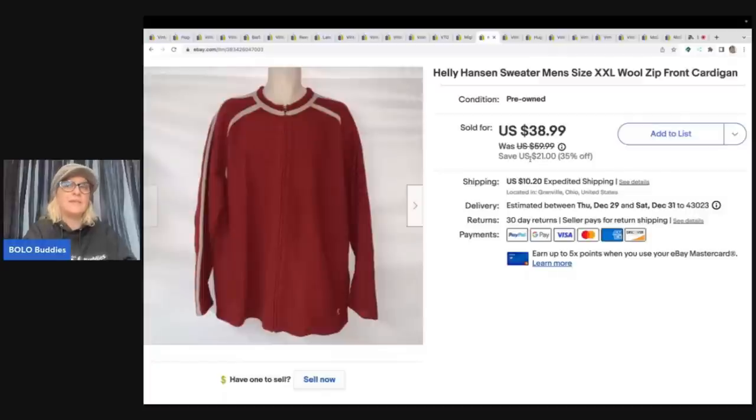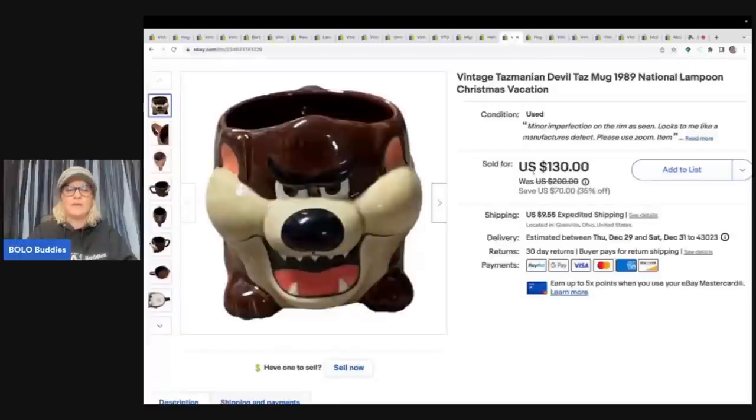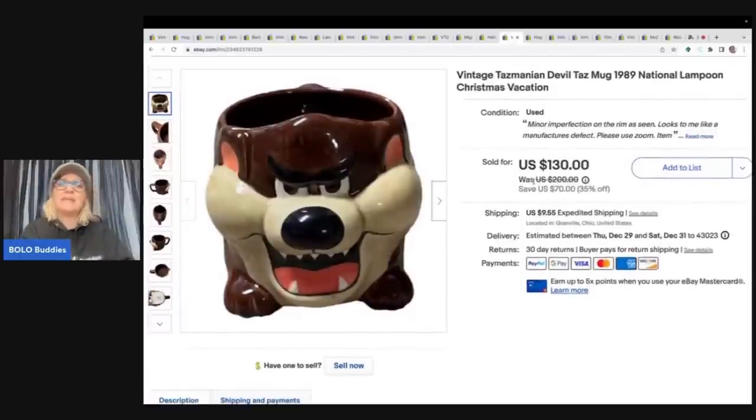This is a Helly Hansen sweater, men's XXL. It's a good brand, at least when I was searching comps — though that was probably over a year ago. I sold this one for $38.99 plus shipping.